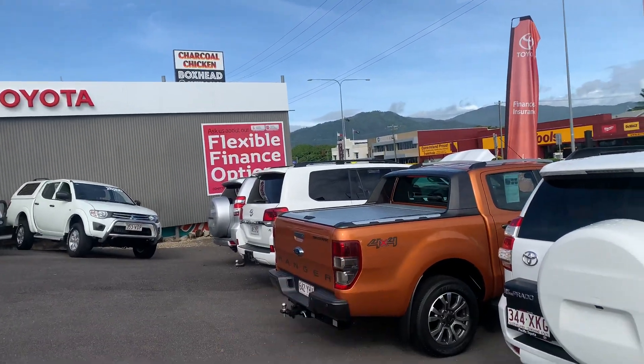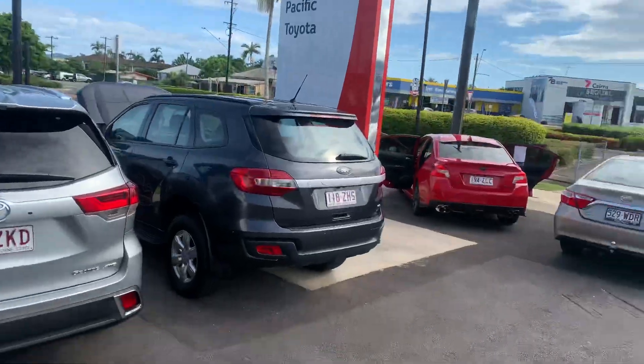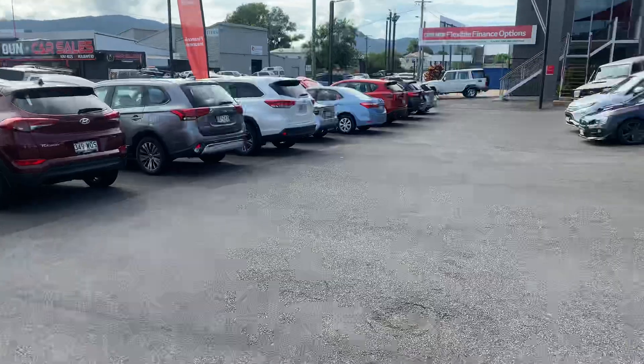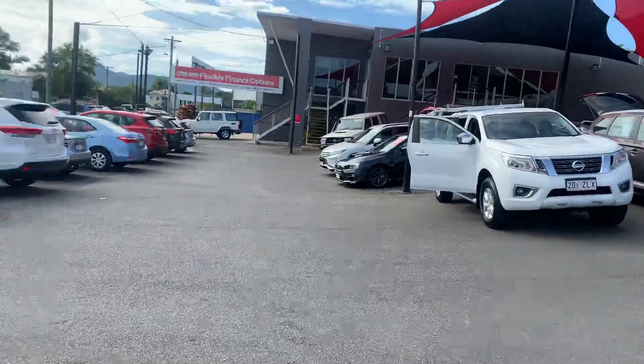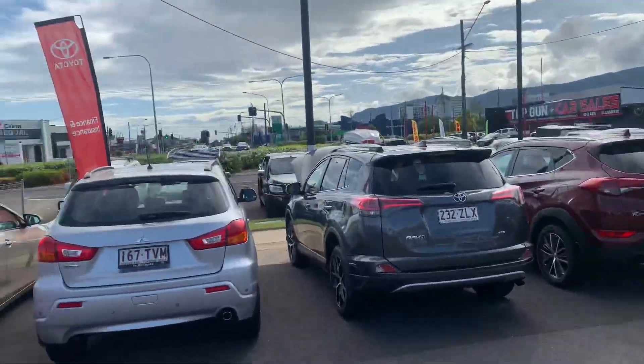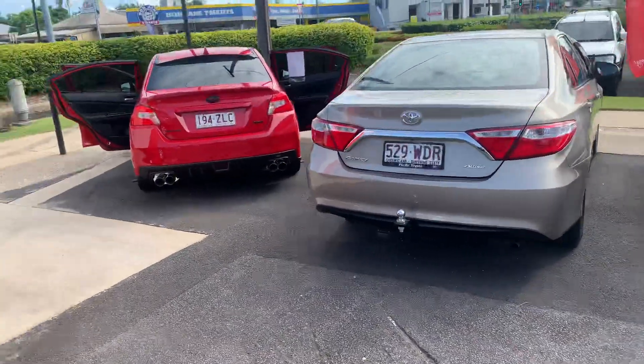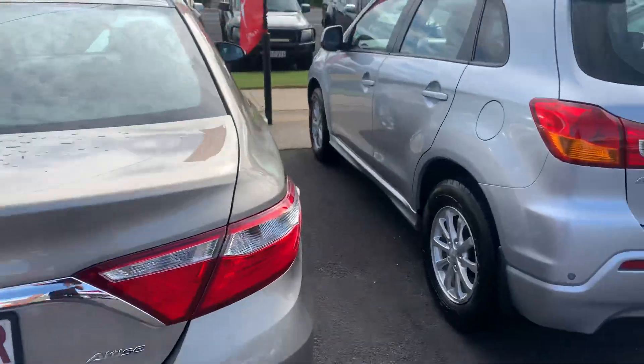We also have our brand new Toyota Lexus of Cairns dealership about two kilometers that way, along with our service and spare parts department. We stock on average between 120 and 200 used cars every month, and deliver anywhere between 120 and 150 Australia-wide.